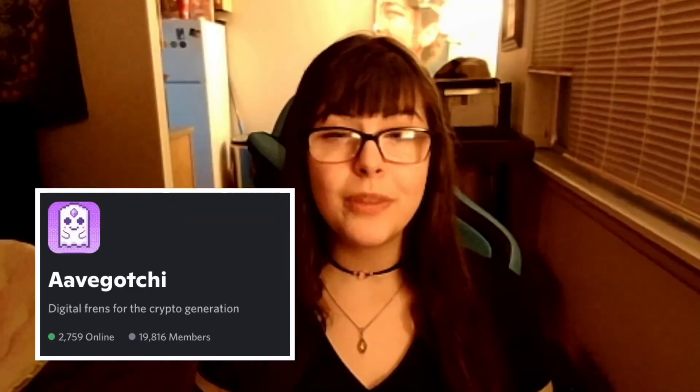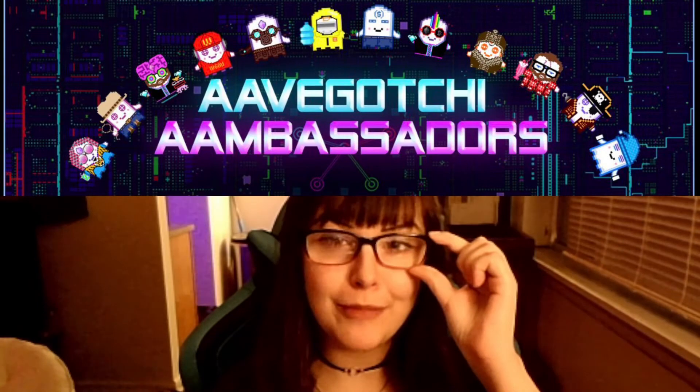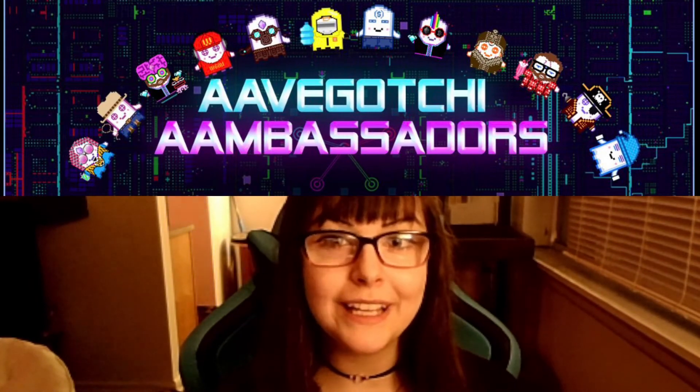Aavegotchi's community is a little bit more tight-knit at the moment, with a fast-growing ambassador program that rewards content creators for bringing in new friends. The devs always listen to the community, letting us know that they're building it along with us until it's fully DAO owned.